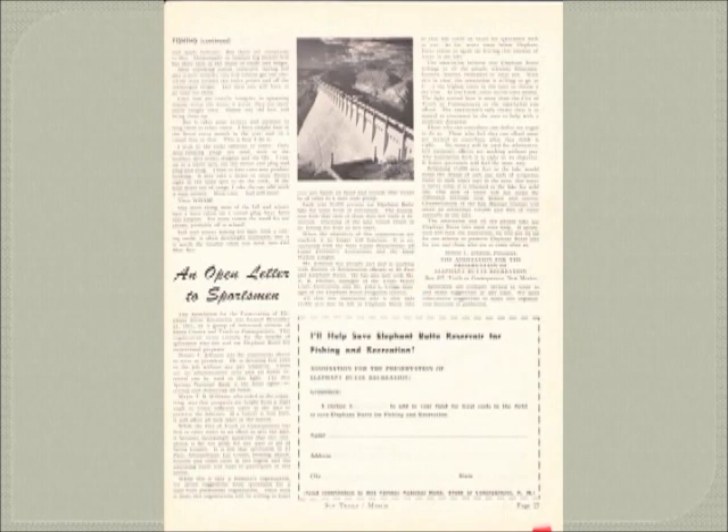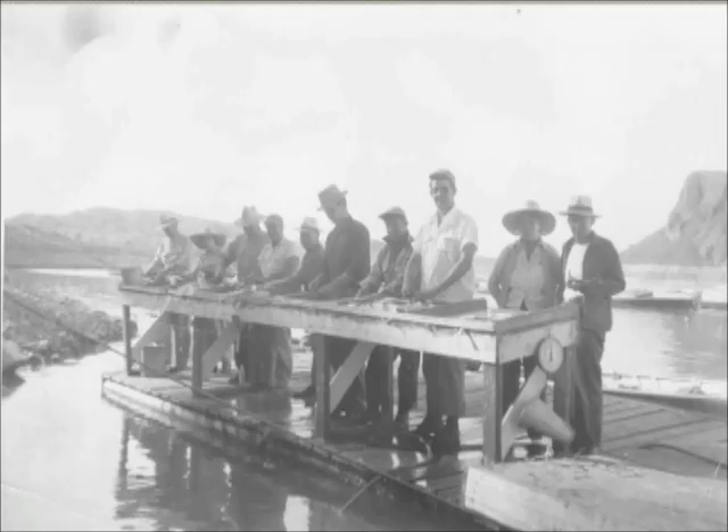Here's an example of an open letter to fishermen asking that a permanent pool of water be set so that there would always be in the neighborhood of 50,000 acre feet to support the fish in the lake, as the water is owned by the farmers. The dam at that time was still not owned by the farmers, but now it is, run by the Bureau of Reclamation, with State Parks of New Mexico supervising the surface of the water. Here's a picture of what the early docks looked like when the water was at an all-time low in the 1950s.